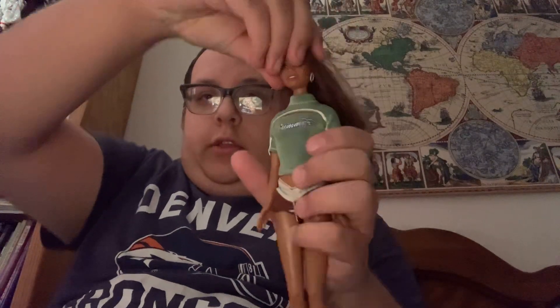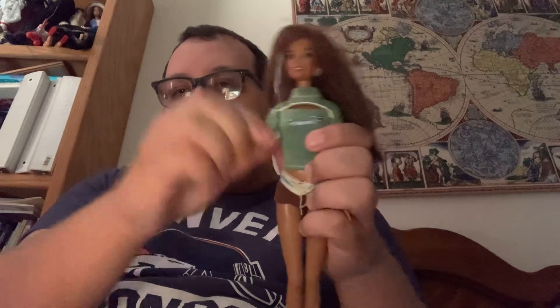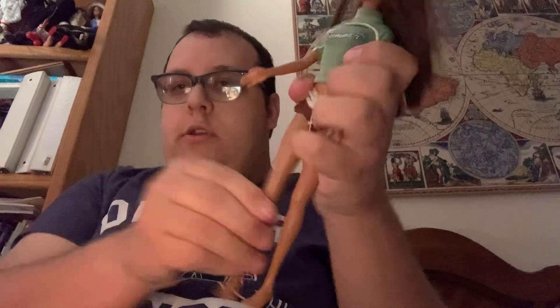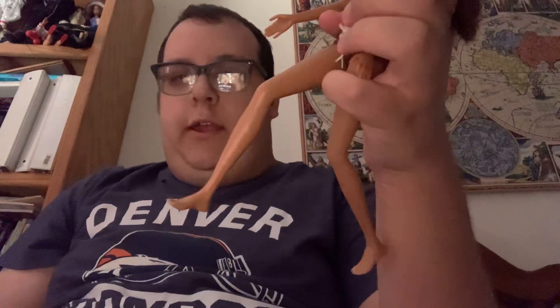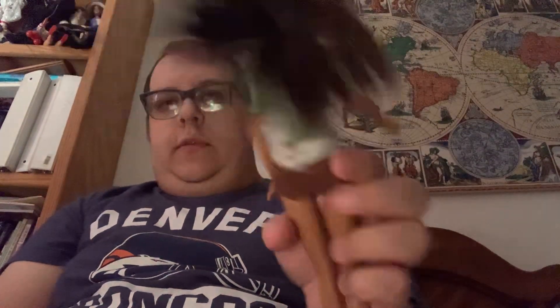Her articulation includes a swivel waist, movable head, movable arms, and bendy legs. Here's the neat thing — this is the first Barbie doll with actual human feet. She has painted-on yellow toenail polish. And her hair is very long and pretty.